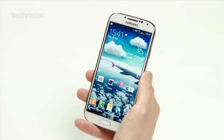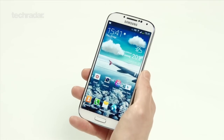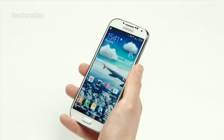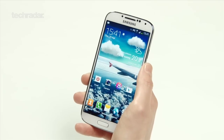Hi YouTube, I'm Gareth Beavis and I'm here with the Samsung Galaxy S4, taking you through the main features of this cutting-edge smartphone. As you can see, it's a slim, powerful plastic design. It's got one of the greatest screens that we've seen on a smartphone. It's super light and while the plastic back might not be to everyone's liking, it's a really nice smartphone in the hand.